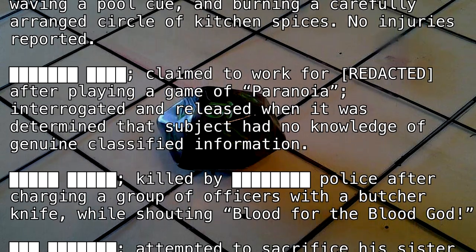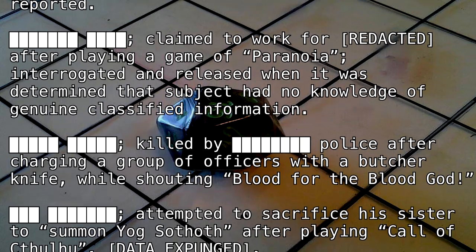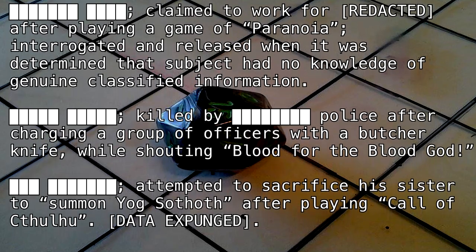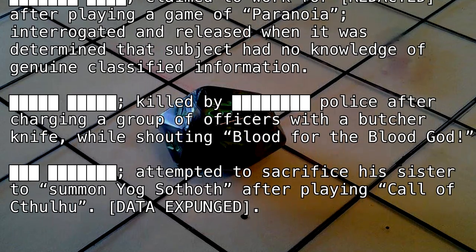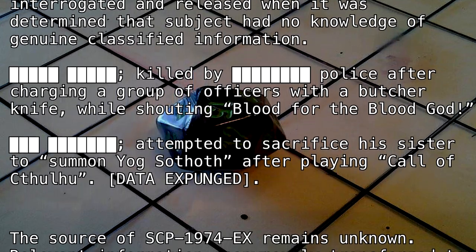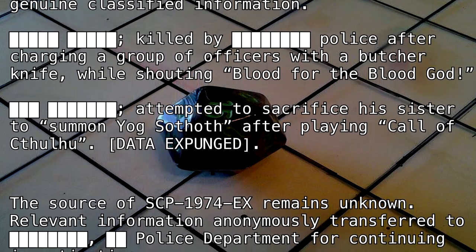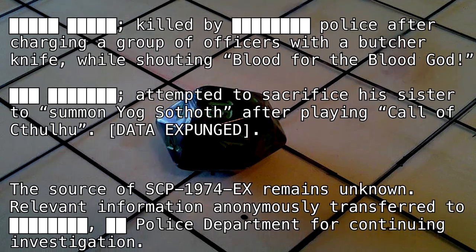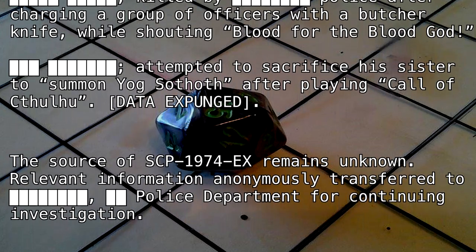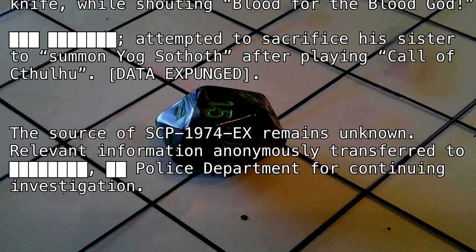[BLANK] claimed to work for [REDACTED] after playing a game of Paranoia. Interrogated and released when it was determined that subject had no knowledge of genuine classified information. [BLANK] killed by [BLANK] police after charging a group of officers with a butcher knife while shouting 'blood for the blood god.' [BLANK] attempted to sacrifice his sister to summon Yogg-Sothoth after playing Call of Cthulhu. Data expunged.